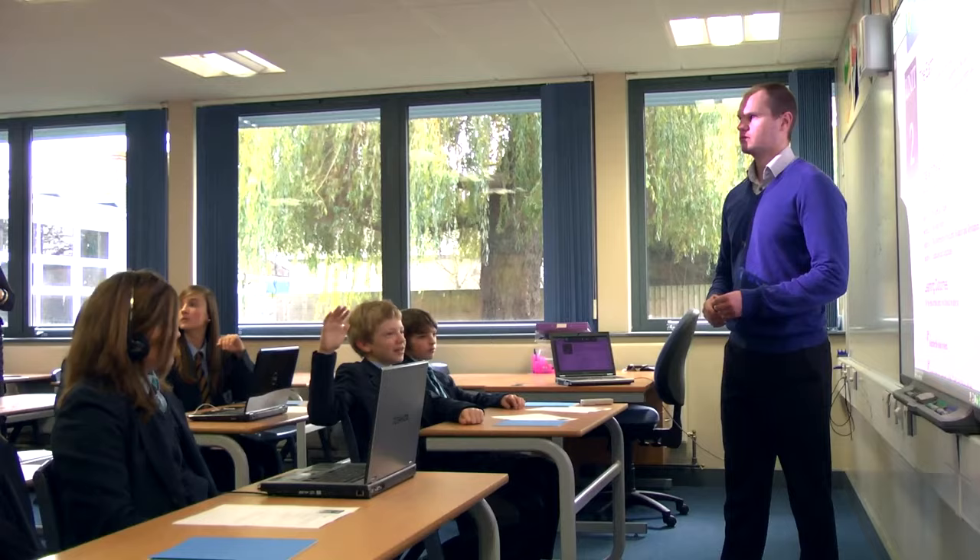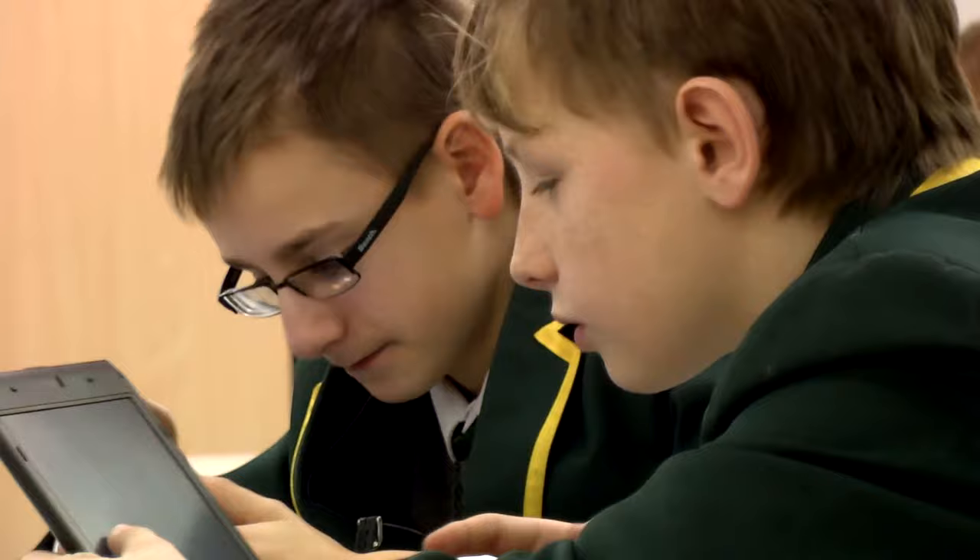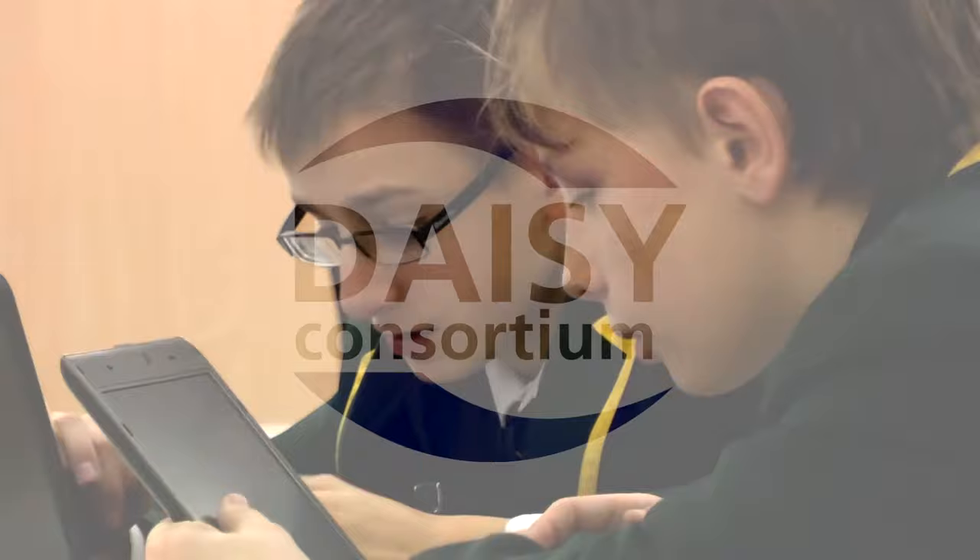If you imagine a classroom setting where the teacher might say, let's now turn to page 10, the pupil with sight loss can jump quickly to that page, maybe even faster than their sighted peers. DAISY books bring the world of reading to people who are struggling to read because of a print disability.